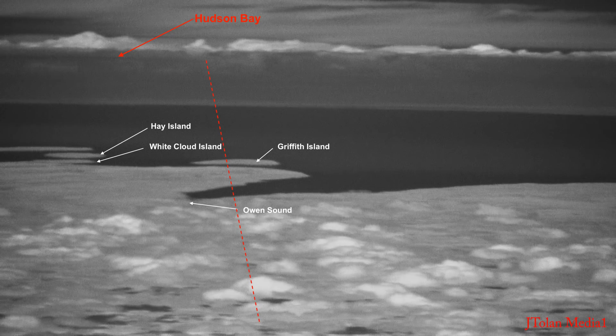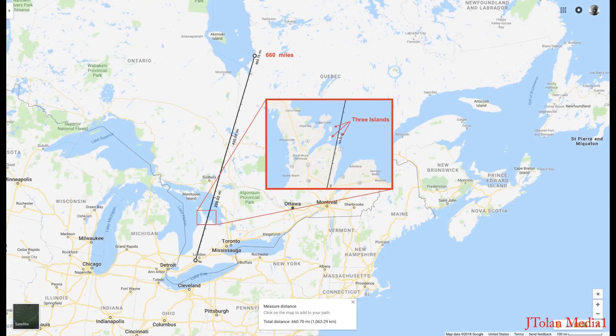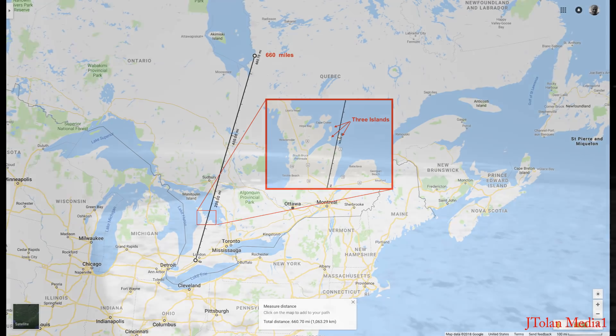I'm panning around. Notice Hudson Bay — that dark streak kind of ends where that dotted line is, right over Griffith Island. So it corresponds horizontally with Hudson Bay as well, as this map shows. We're looking at that tip of Hudson Bay right there. Pretty fascinating stuff. We'll do more analysis later.